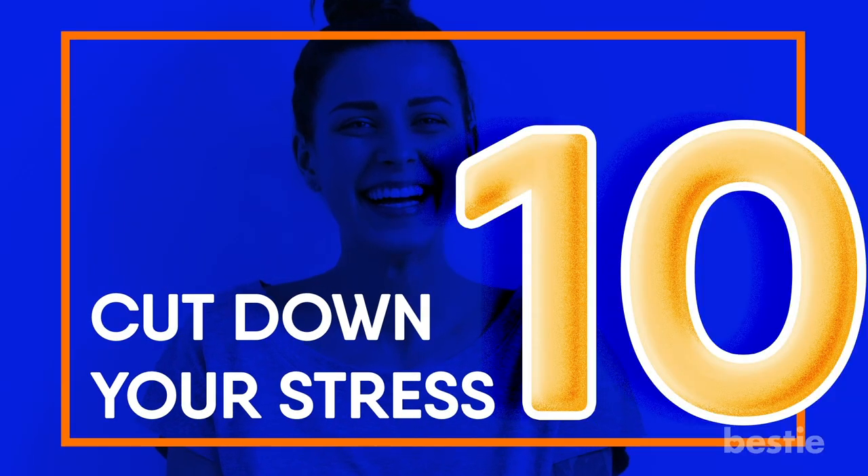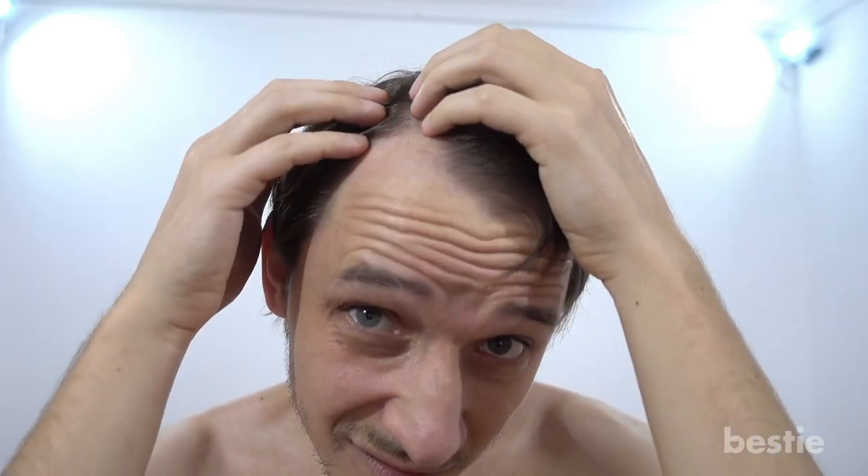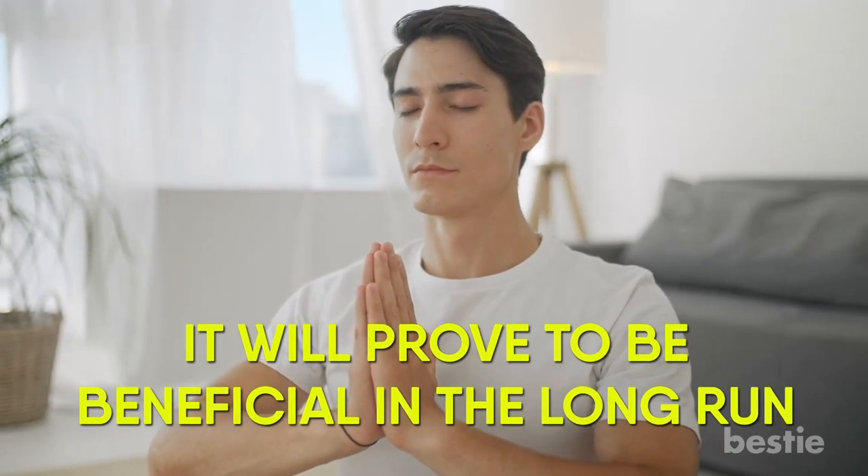Cut Down Your Stress. Stress can disrupt the process of hair growth and lead to premature aging — it's one of the leading causes of hair loss. So try reducing the amount of stress you're continually putting on yourself if you want thick, luscious locks. Try regular meditation to help yourself calm down in the mornings and evenings; it will prove to be beneficial in the long run.